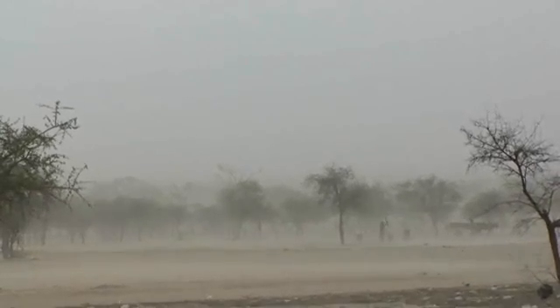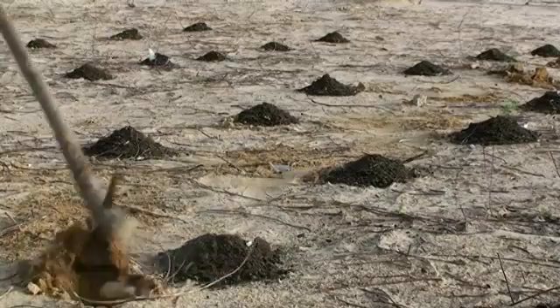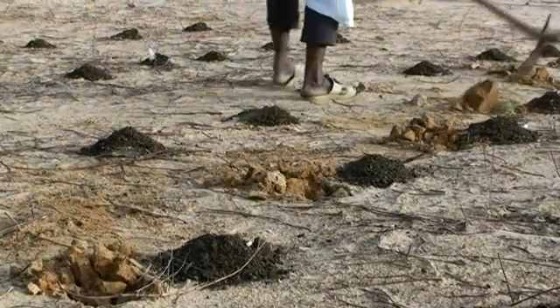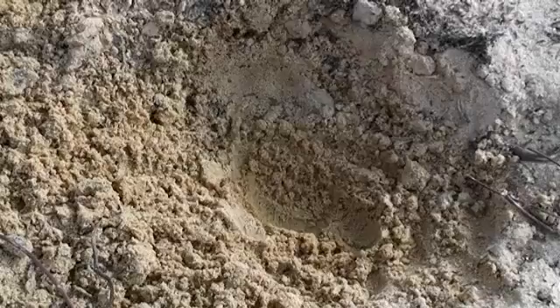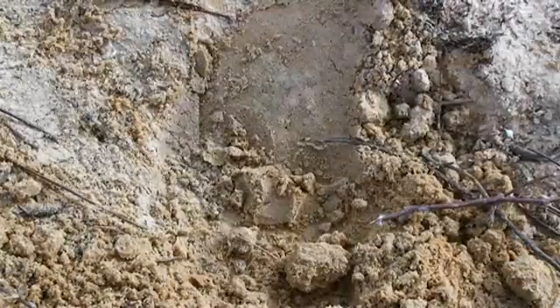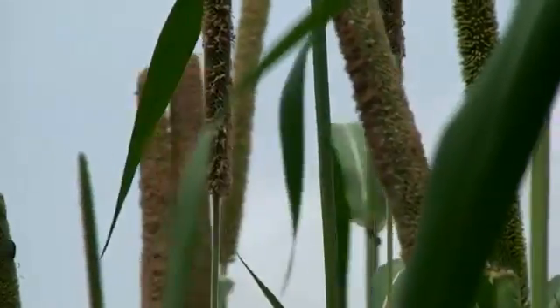In West Africa, with limited labor and small financial risks, sorghum and millet farmers apply microdosing. By adding small amounts of fertilizer and compost to each planting hole, they produce more straw and harvest more cereals.